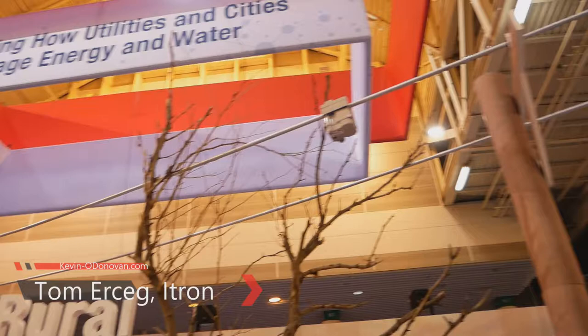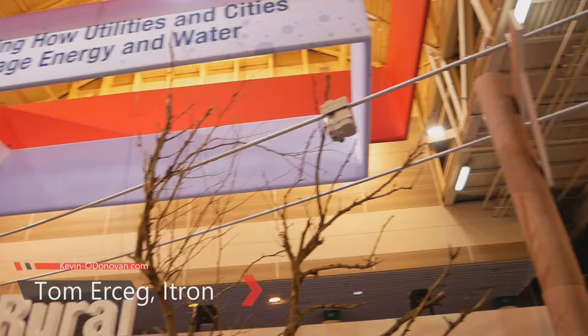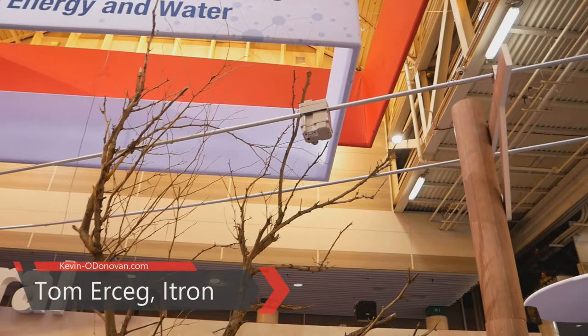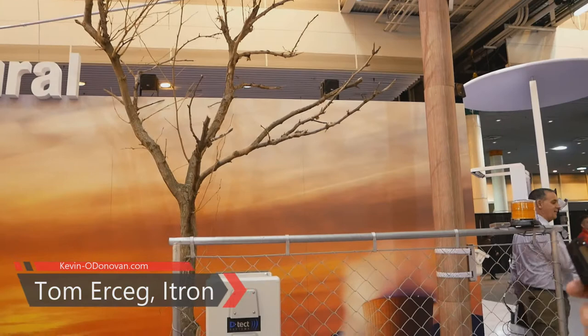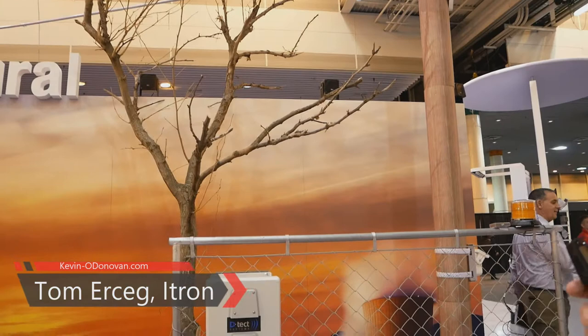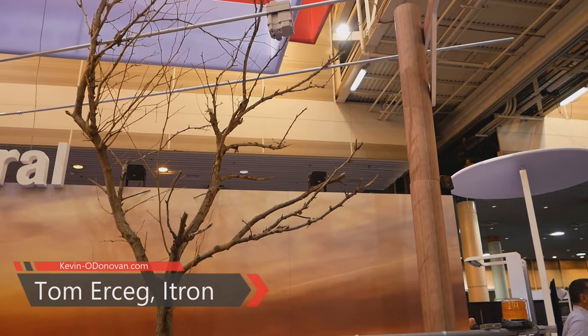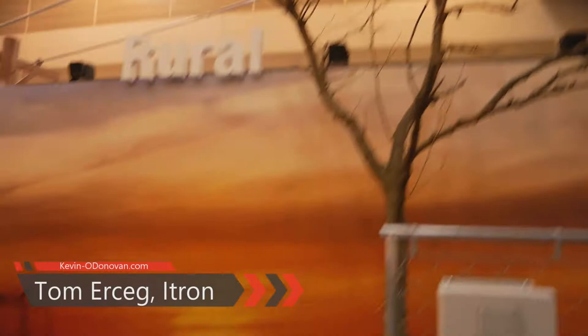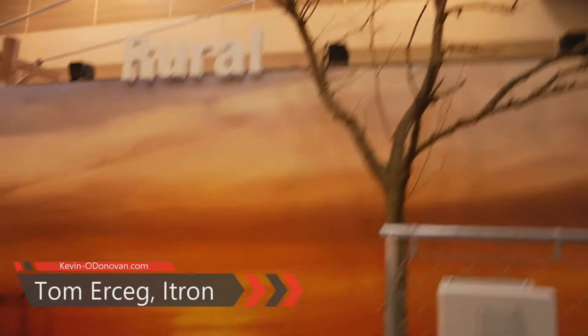I want to draw your attention to that device up on the pole — that's called a Faulted Circuit Indicator, or FCI. What it does is measure different parameters on the conductor: how much current is going through it, conductor temperature, and things like that. We can see the power is on to the farmhouse — everything's good. But you see that tree? The wind picked up and the tree is now arcing across the wires, causing a fault. Now we see the power is out at the house and the lights blinking on the FCI indicating there's a problem.